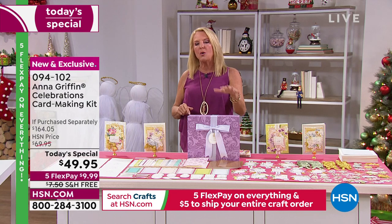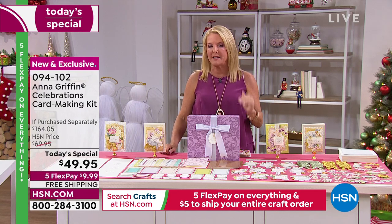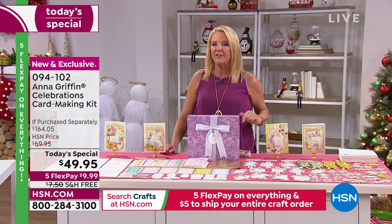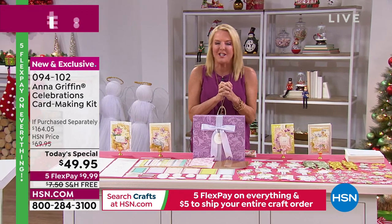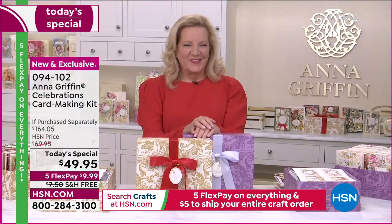FYI, the birthday kit sold out when we did it the last time. We do them every year, but not as Today's Specials. The birthday kit was the first to sell out — just want to give you a little heads up. I've got to get Anna with me because she is the queen of crafts. We've got the one-two punch tonight with Sarah Davey joining us until next hour.